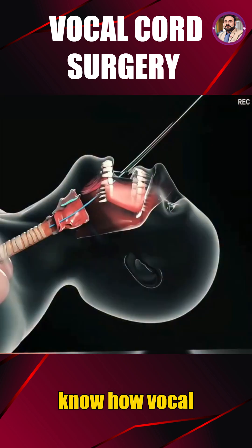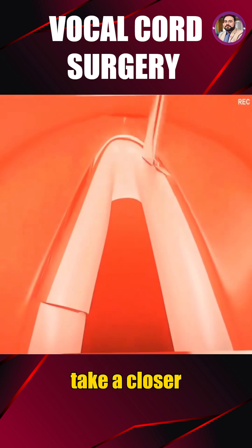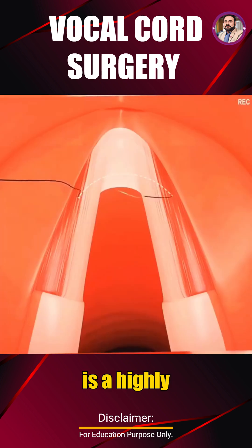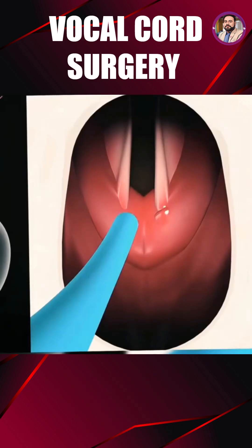Do you ever know how vocal cord surgery helps restore or improve a person's voice? Let's take a closer look at how it's done. Vocal cord surgery, medically known as microlaryngoscopy, is a highly delicate procedure performed to treat problems such as vocal cord polyps, cysts, or nodules.